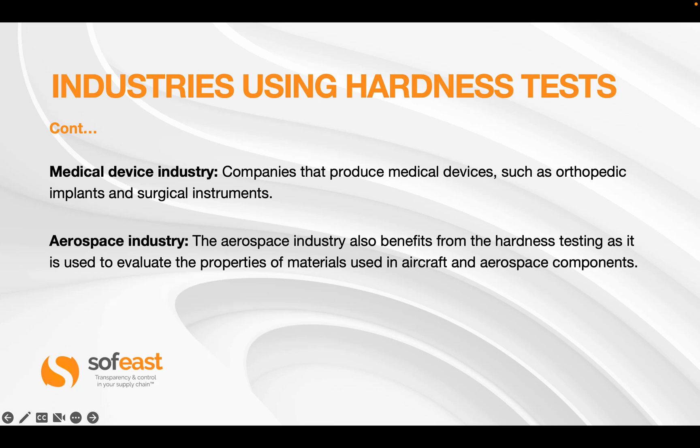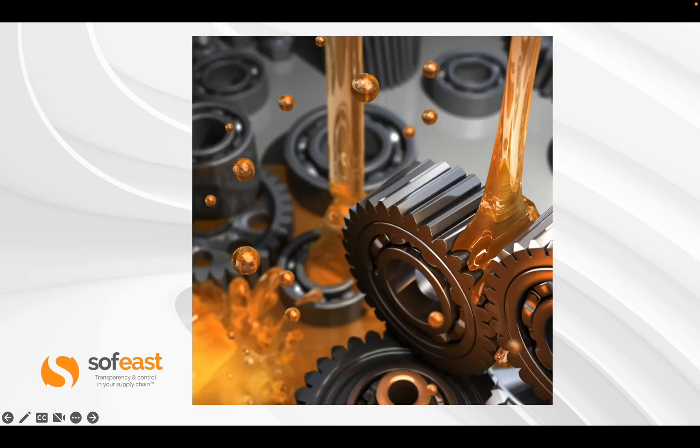The medical industry is another one that comes to mind — companies that produce medical devices such as orthopedic implants and surgical instruments. Aerospace is another obvious one; the aerospace industry benefits from hardness testing as it is used to evaluate the properties of materials used in aircraft and aerospace components — super critical. We're also looking at gear sets as an obvious product that clearly needs hardness testing to evaluate the properties of the finished goods.